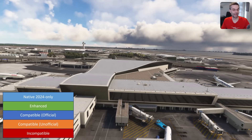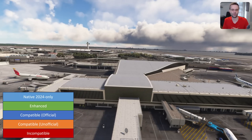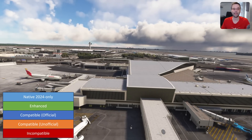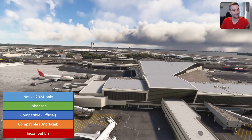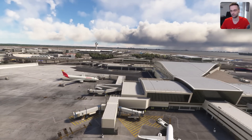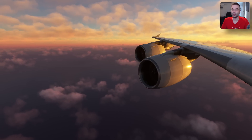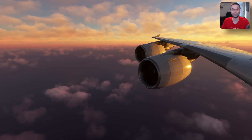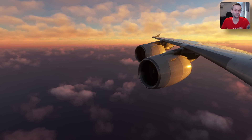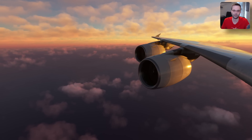The last two groups are enhanced add-ons that use some of 2024's new features — of which there are only a couple so far — and native 2024-only add-ons, of which there aren't any yet as far as I know. That covers what you need to know for paid add-ons, but one thing to keep in mind is there are equally as many free add-ons, especially when it comes to tools and liveries, but also for scenery, airplanes, and everything else in between.